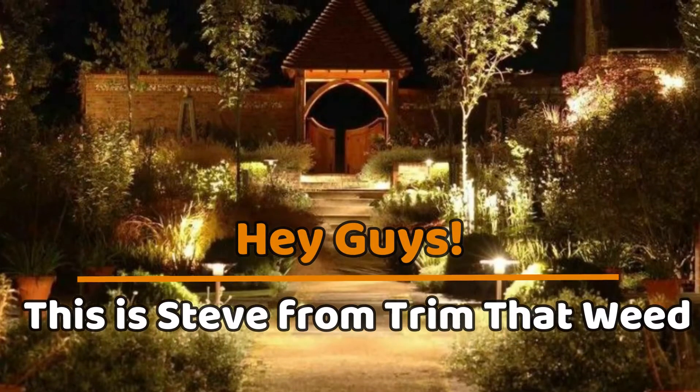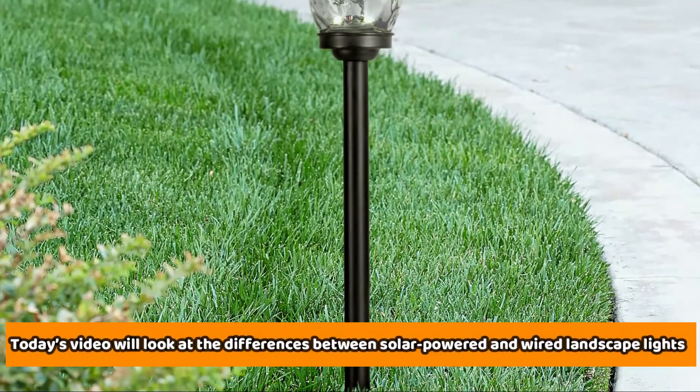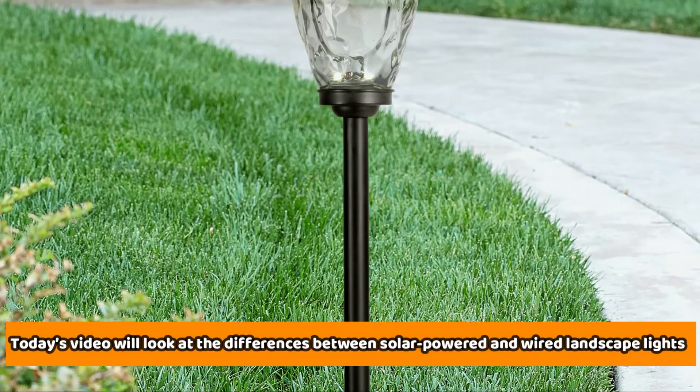Hey guys, this is Steve from Trim That Weed, and welcome back to today's video.